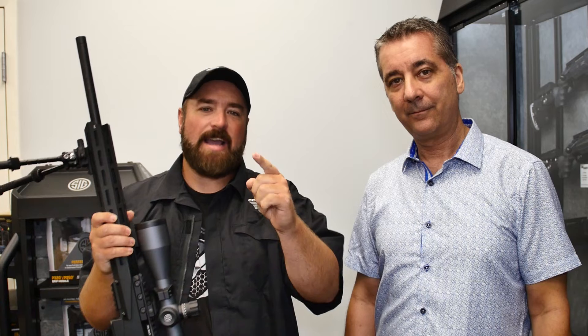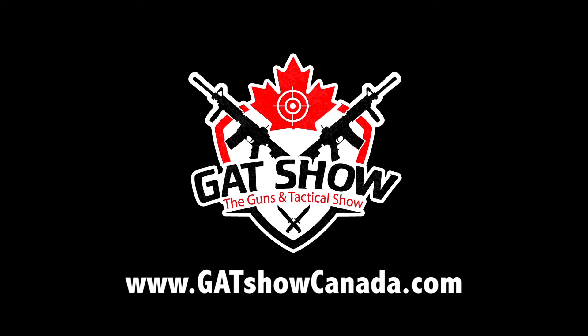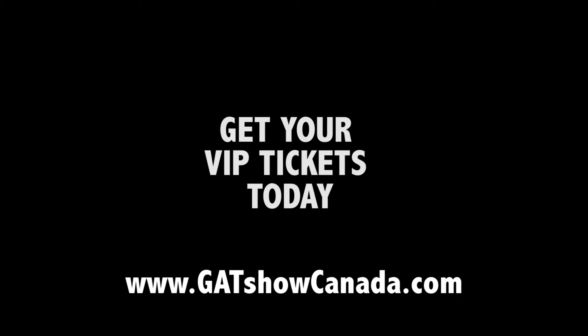You guys are not going to want to miss SIG Canada at the GATT show. We'll see you next time.